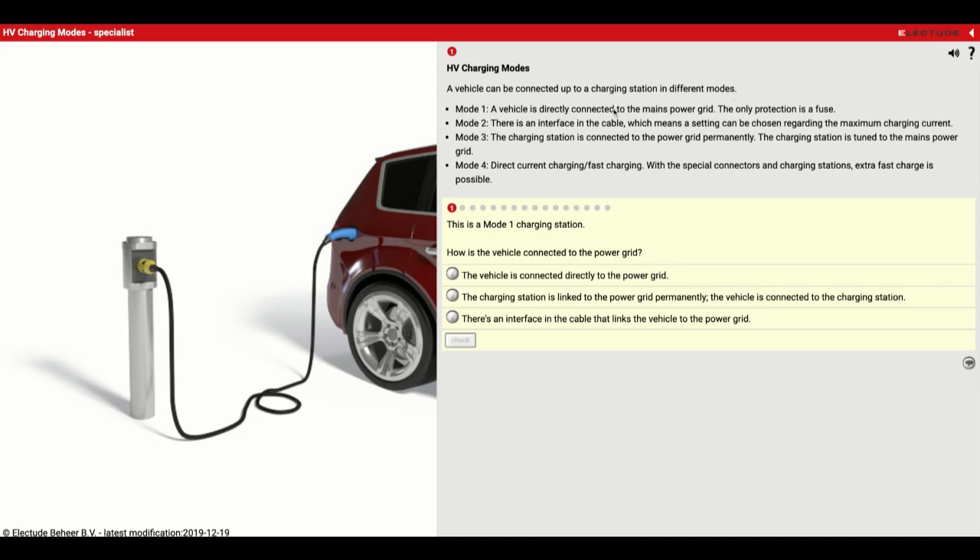Mode one: a vehicle is directly connected to the main power grid — the only protection is a fuse. Mode two: there is an interface in the cable, which means a setting can be chosen regarding the maximum charging current. Mode three: the charging station is connected to the grid permanently. Mode four is going to be direct current fast charging — with special connectors and charging stations, extra fast charging is possible. In the picture here, they're showing a Mode 1 charging station — the vehicle is connected directly to the main power grid.